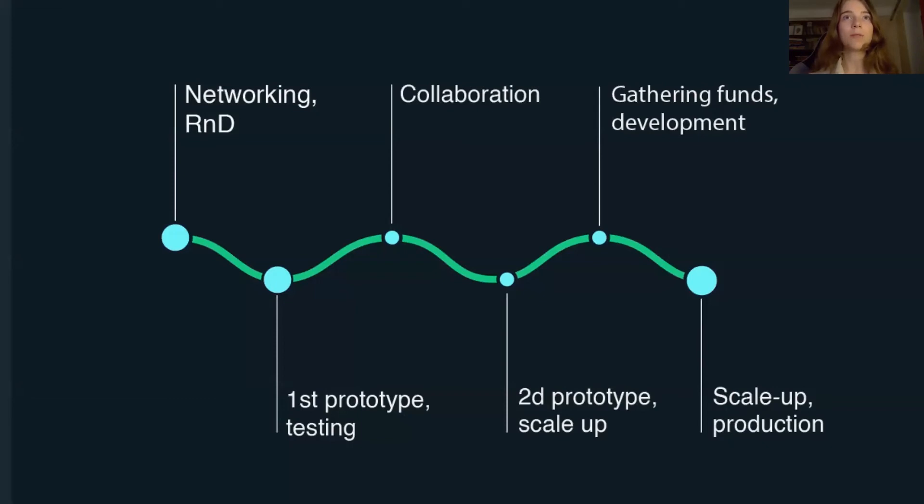After the second prototype, we can rent out pieces of our living wall to businesses and public spaces. Another scale up — optimizing the production. And then we can collaborate with architecture and design studios, eventually providing a working product and service. This is our plan for the next few years.